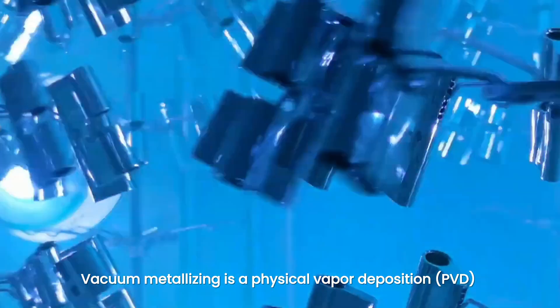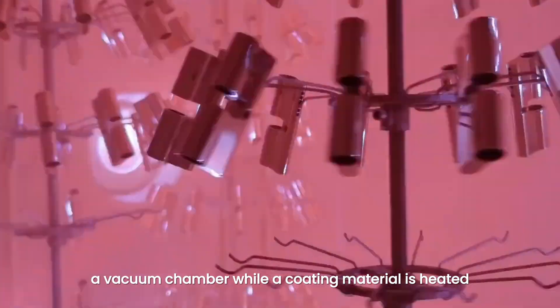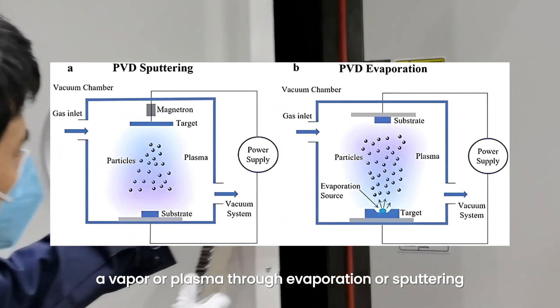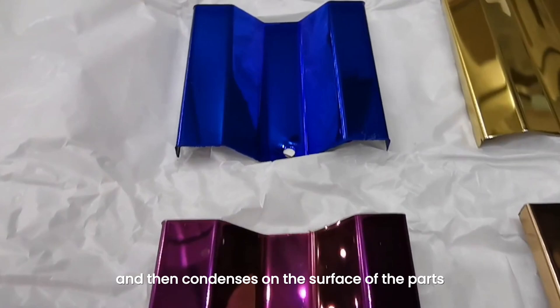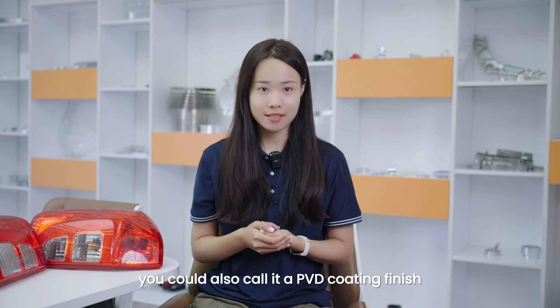Vacuum metalizing is a physical vapor deposition process where parts are placed in a vacuum chamber where a coating material is heated. This coating material is turned into a vapor or plasma through evaporation or sputtering, and then condenses on the surface of the parts, depositing a metal or non-metal film. You could also call it a PVD coating finish.